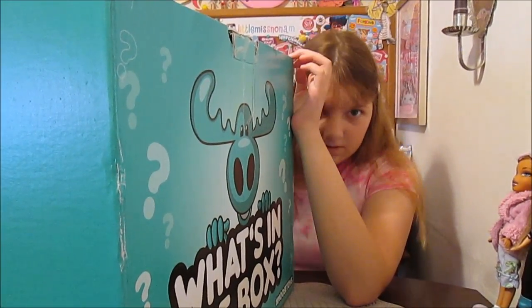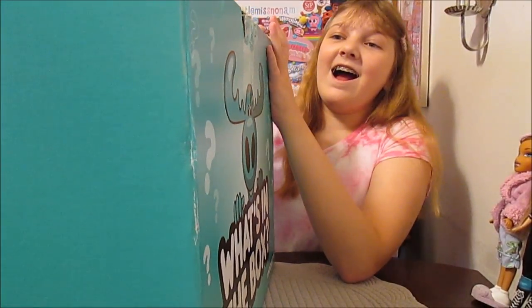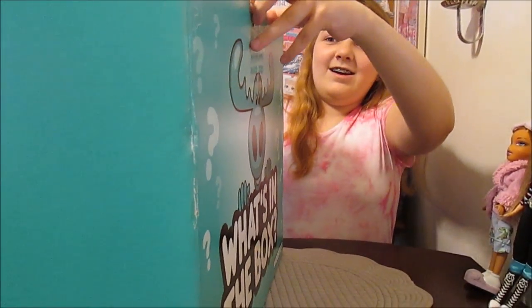Last time, if you watched, check out our other 'What's in the Box' video here on this channel — we got Shopkins Season 10, it was really exciting. This time we don't have any guesses, so we're going to go ahead and open it up and reveal.